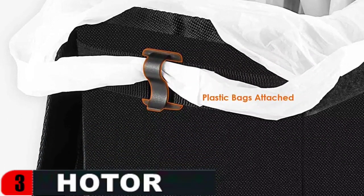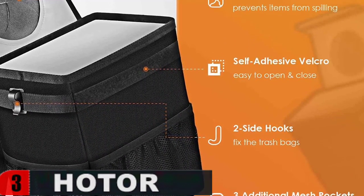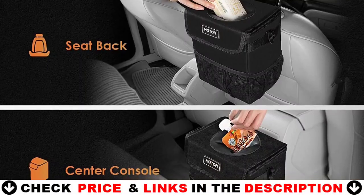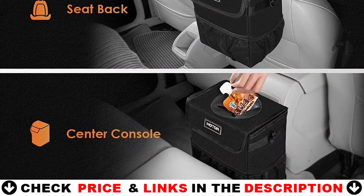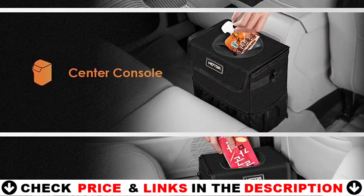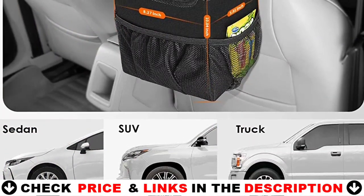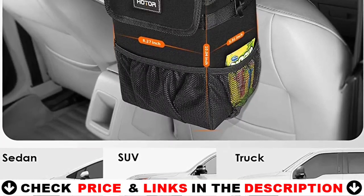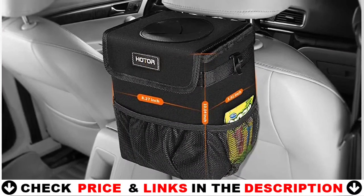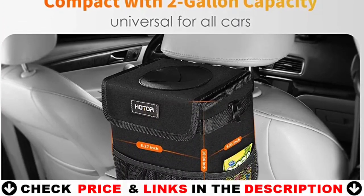This automobile garbage bag's 100% waterproof inner lining effectively prevents liquid leaks. Furthermore, it is simple to clean. This litter storage can has a quick-sealing leather lid that may be turned off automatically. Even when full, the half-sealed lid aids the rubbish container in blocking waste and unwanted odors inside. This automotive gadget is an excellent alternative for keeping the interior of your vehicle clean and neat at all times. The Hodr trash can for car has two side hooks that lock the positioning of the plastic bag and keep it from slipping off while in use. Simply remove the garbage container and replace a plastic bag inside, then secure the plastic bag using the hooks on both sides. It only takes two steps to complete.